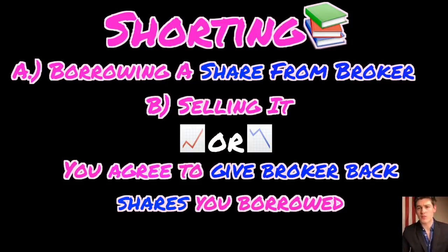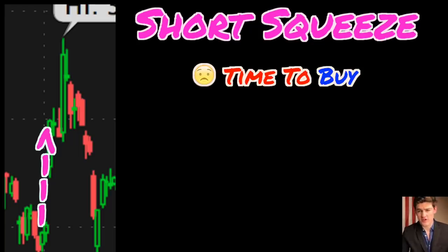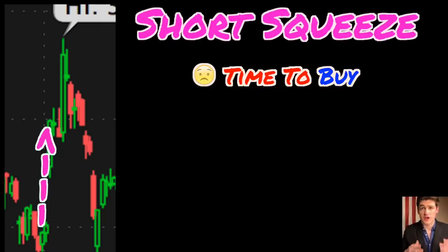A short squeeze is basically when a lot of people have borrowed and sold shares of a particular stock and now that stock price is rising. All of these people who had borrowed shares in hopes of the stock going down are now seeing an increasing share price. Every extra cent the stock goes up is an extra cent these people have to pay to get those shares back to the broker. As the stock price goes up, more and more of these shorts decide it's time to buy back the shares — in trading terminology, this is called covering your shares.